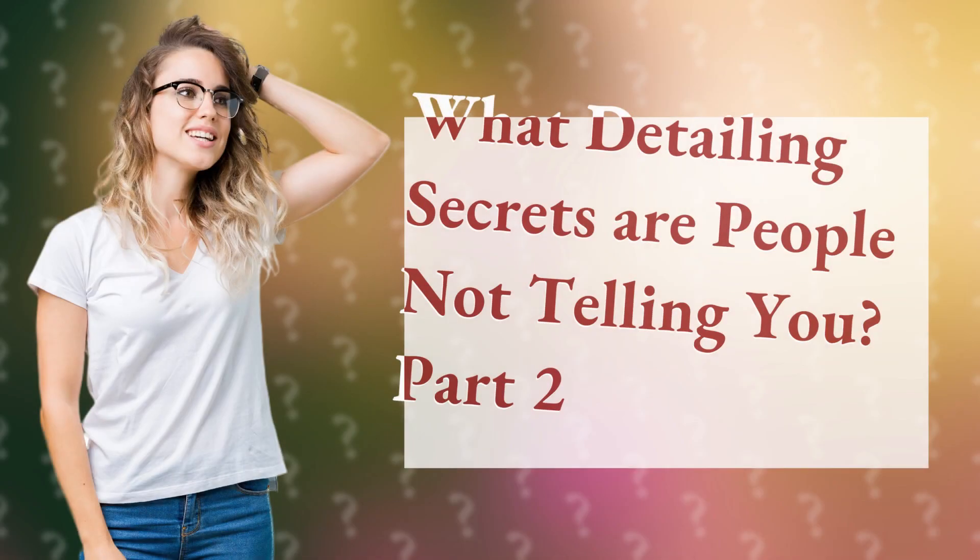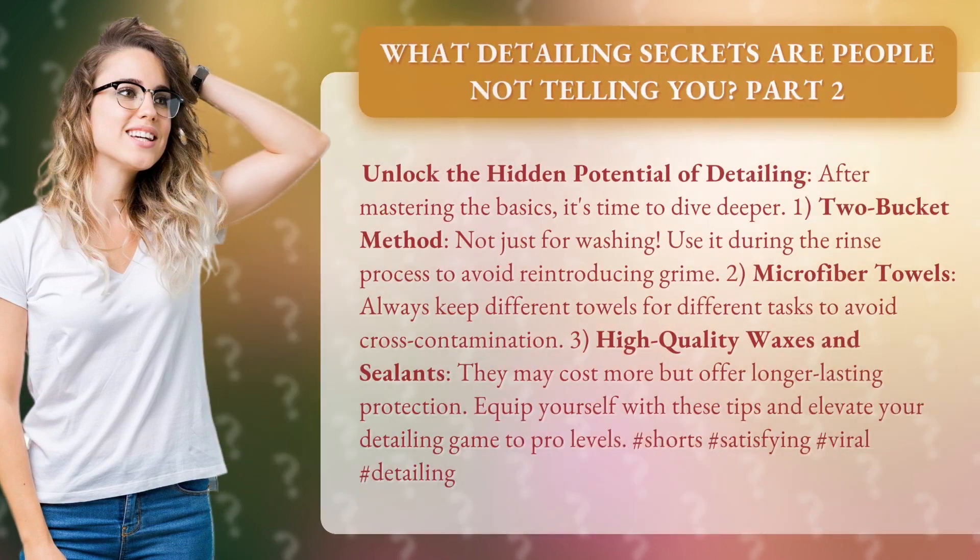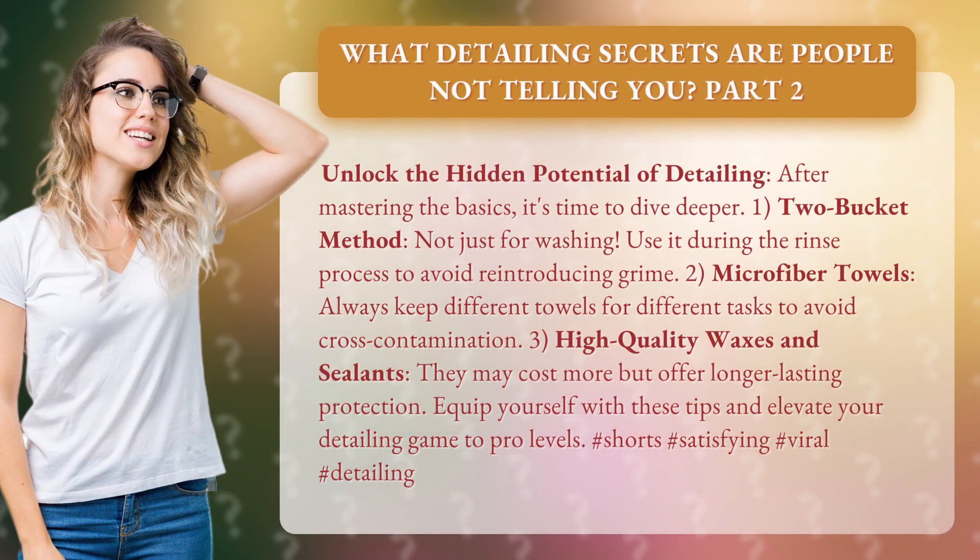What detailing secrets are people not telling you? Part 2. Unlock the hidden potential of detailing. After mastering the basics, it's time to dive deeper.